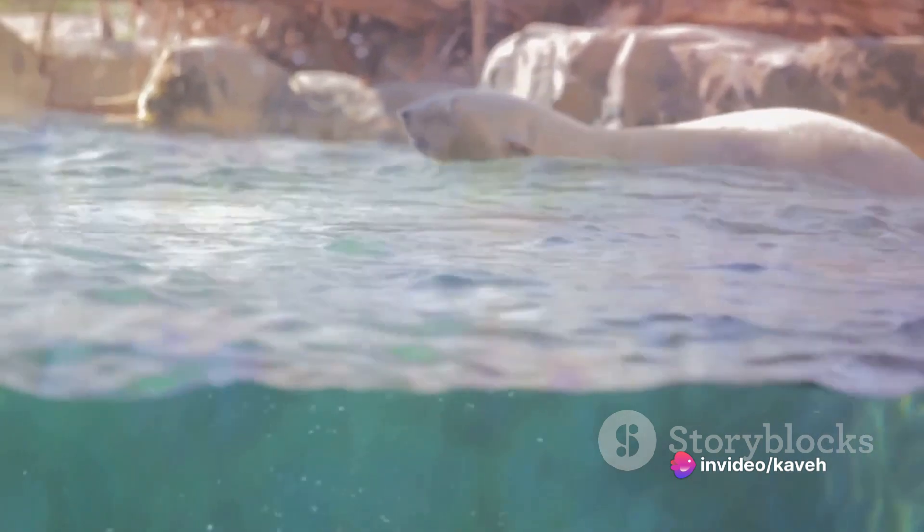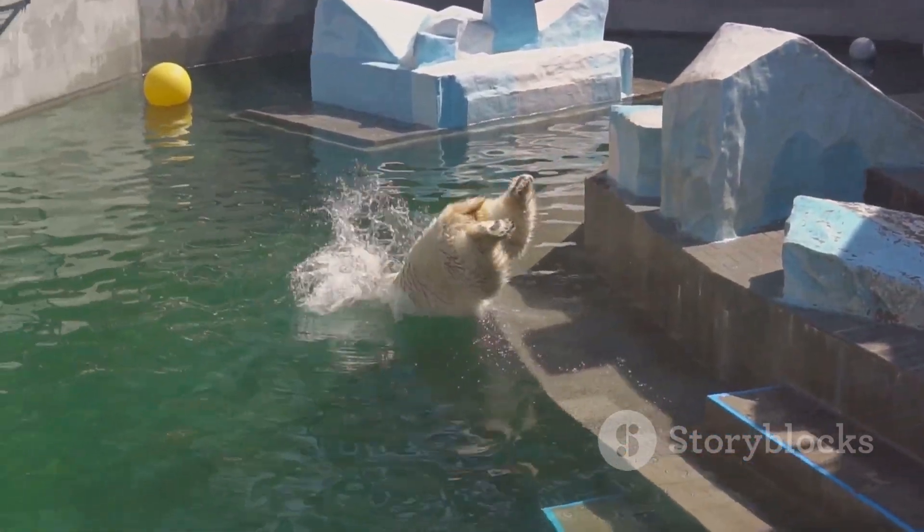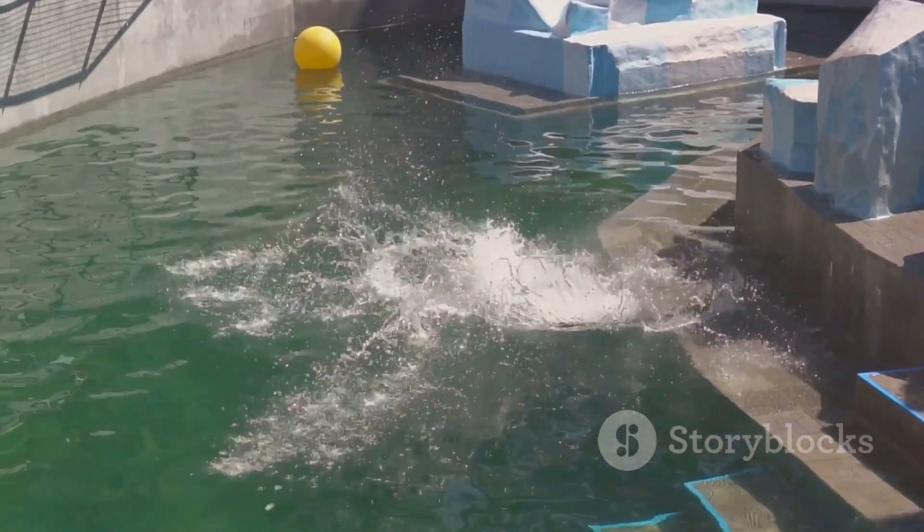Let's dive into their swimming abilities. Polar bears are excellent swimmers. They can swim for long distances — up to 60 miles at a stretch — and can maintain a steady pace for hours. This ability to swim long distances is crucial for hunting seals, their primary food source, and for navigating the vast expanses of open water and ice in the Arctic.